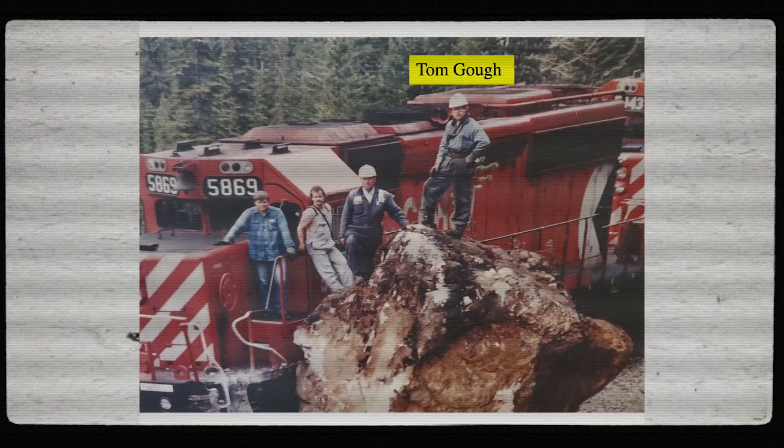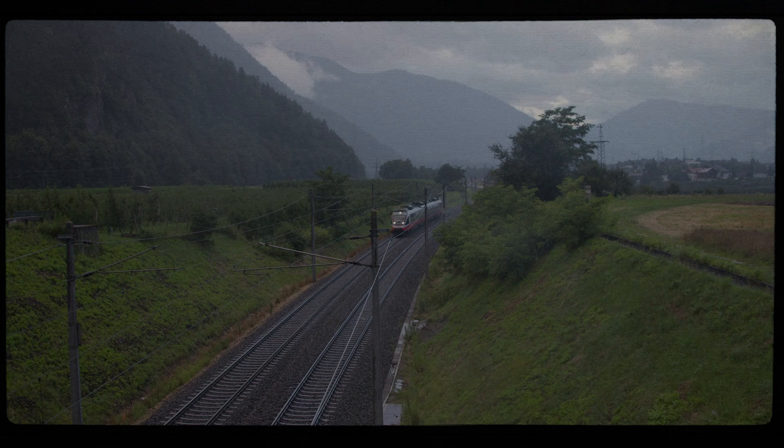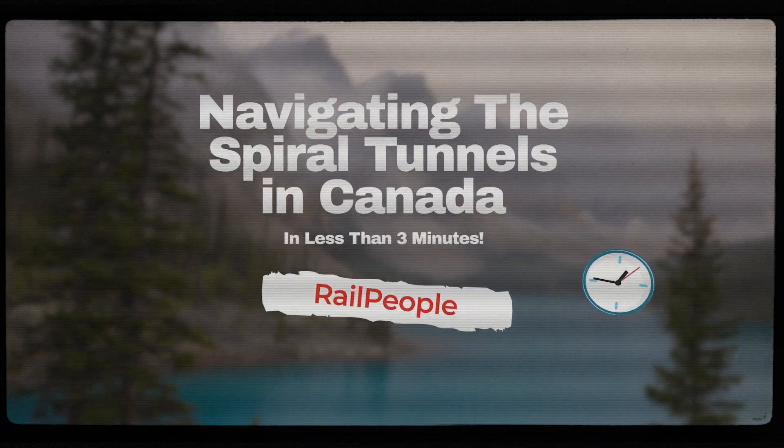Hello, my name's Tom Goff and I've worked in track maintenance for a Class 1 railway for 38 years and currently work as an independent track inspector, auditor and railway instructor helping industrial railways, short lines and light rail transit operators for over 10 years.